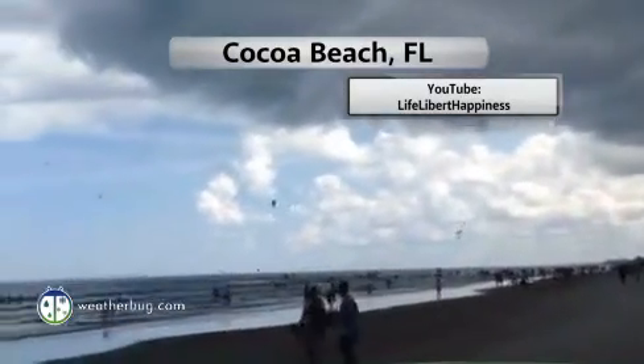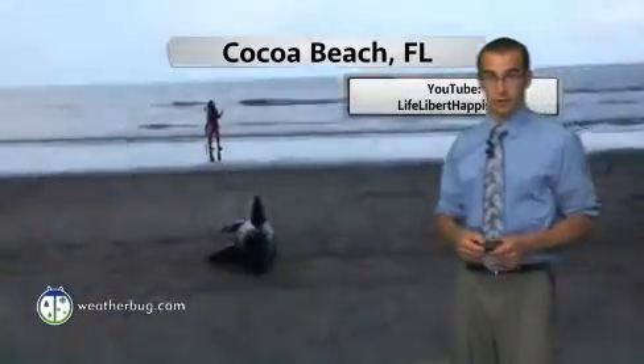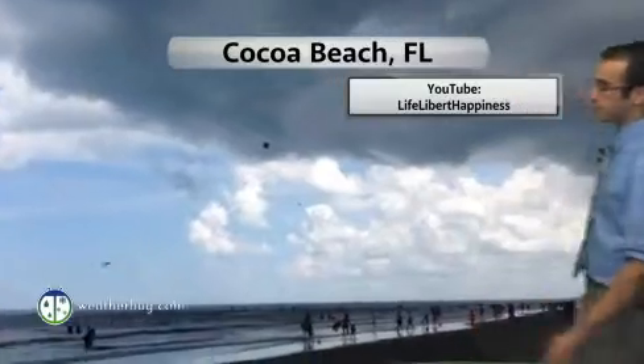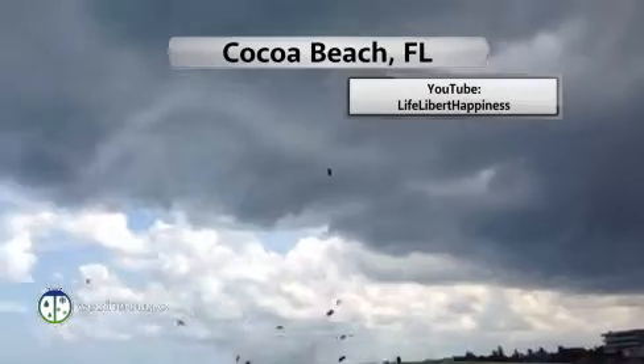Thanks so much for joining us here once again on WeatherBug.com. I'm WeatherBug.com's Severe Weather Meteorologist, Aaron Schaefer. And what you're seeing here on this video, these are large beach umbrellas — those giant ones you'd stay under for shade — floating around, flying around at Cocoa Beach, Florida.